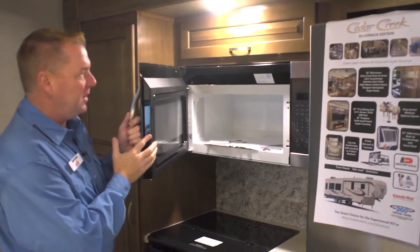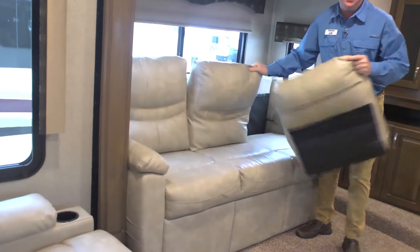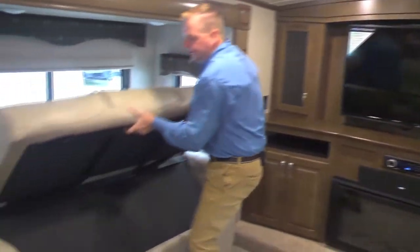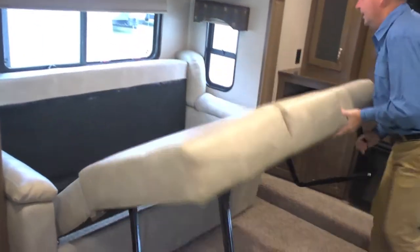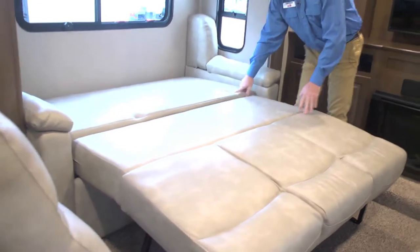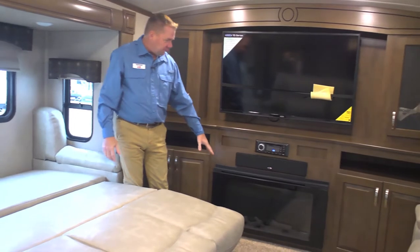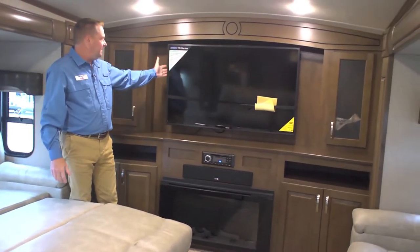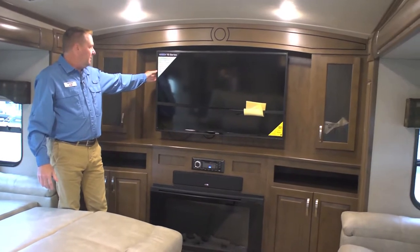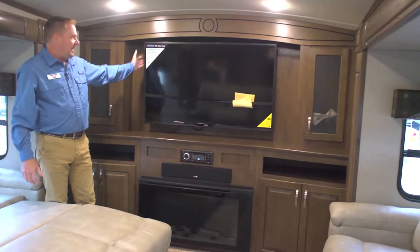You have a residential convection microwave. You've got the nice La-Z-Boy furniture, and believe it or not, both these couches could turn into two king beds — the whole family could come up here and get comfortable. Lighter furniture gives you that more open space. You also have a fireplace that puts out a lot of heat. Nice large TV — Jensen is the marine grade TV, goes up to 140 degrees, and is vibration tested, so it's going to last a long time.